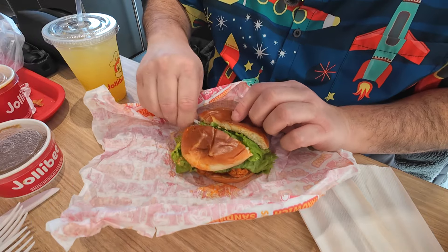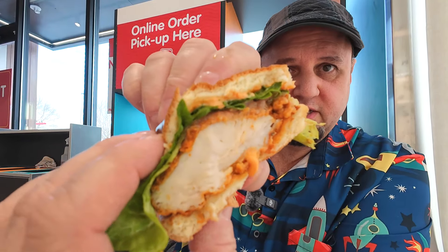Next up is the spicy deluxe chicken sandwich. We're gonna cut into this real quick and give it a shot. It looks pretty juicy — I can see some juice glistening there. Got some spicy mayo on there. That's a very good sandwich. If you've had Chick-fil-A or something like that before, this is easily right up there with Chick-fil-A. Very good sandwich. Might even be better.